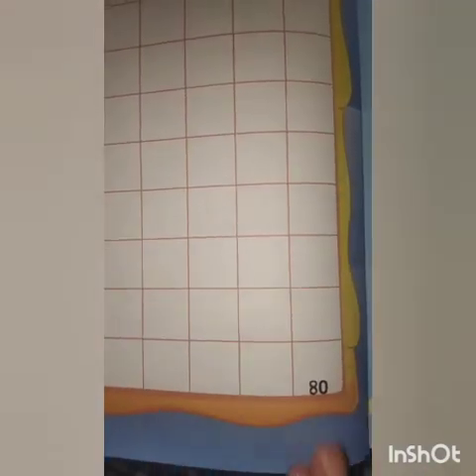80 already likha hua hai. So yahan tak aapko fill karna hai.